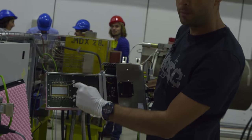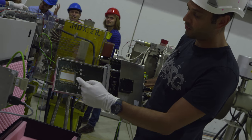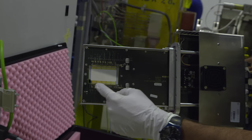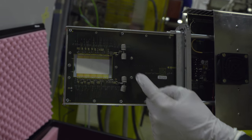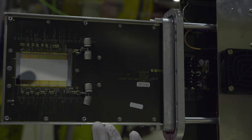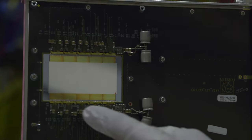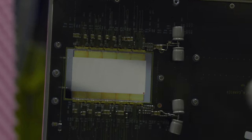This is the silicon pixel detector that will sense the tracks of particles as they traverse it. The gray part is the GTK silicon pixel detector. The golden part are 10 readout chips that are bonded on the backside of the detector, and everything is glued on a silicon cooling plate in which micro channels are etched.